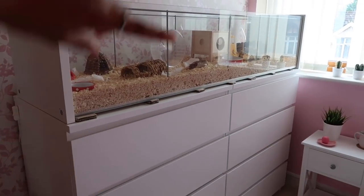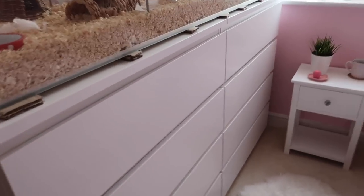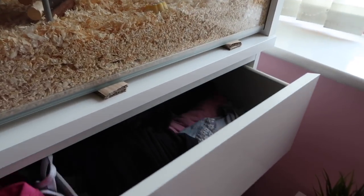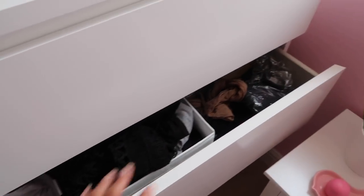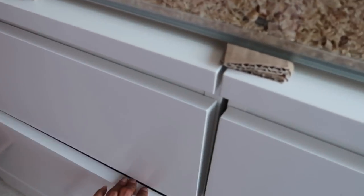I have two of the — I think they're called the Malm drawers — so I just have two of them together. They are the four-drawer and I love these drawers so much. I've actually wanted these for ages because my sister had them and my mum had them. In this drawer I have all my night clothes and underwear, in this one I have cardigans and bits and bobs like tights, and this one has some clothes that aren't my everyday ones.